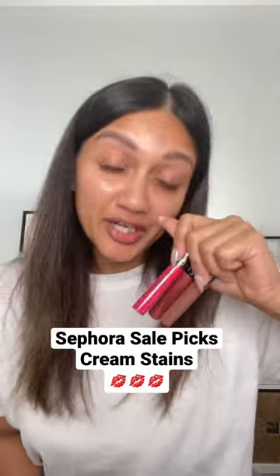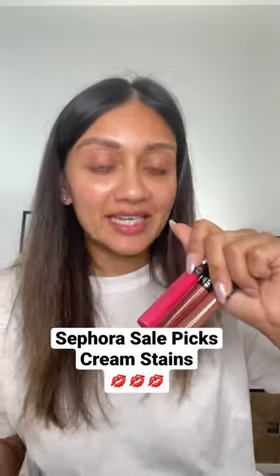I ordered these three shades of the Sephora Cream Stains from the Sephora sale and I'm super excited to try this shade right here. So let's do it together. The shade is called Rose Redux.